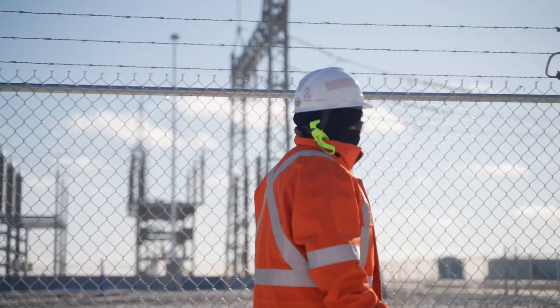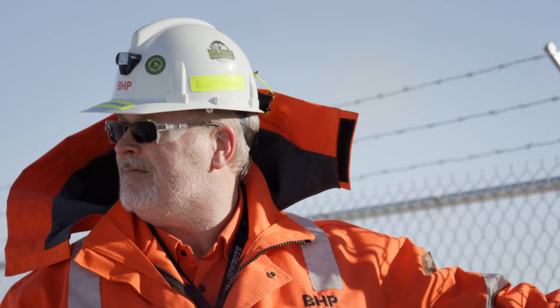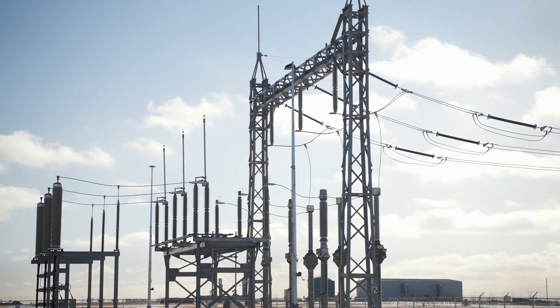There are a lot of redundancies that were included in the design of this project — things that can work in different configurations to make sure that there are no outages.